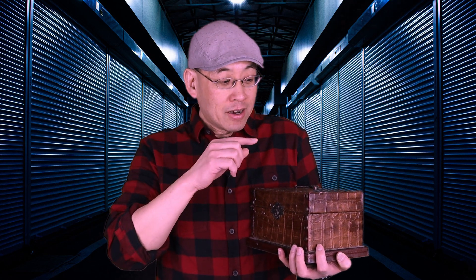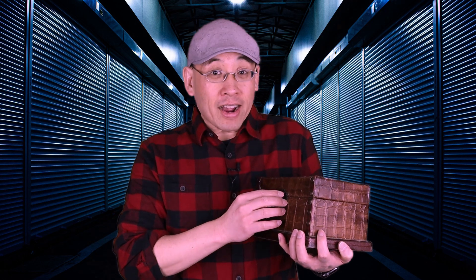Now, before we get to this week's story starter, I want to talk about the secret to coming up with a great story that will make the readers want to turn the page until the very last one. And the secret to coming up with that gripping, exciting story is right here in this box. I'm going to open this box in just a little bit.